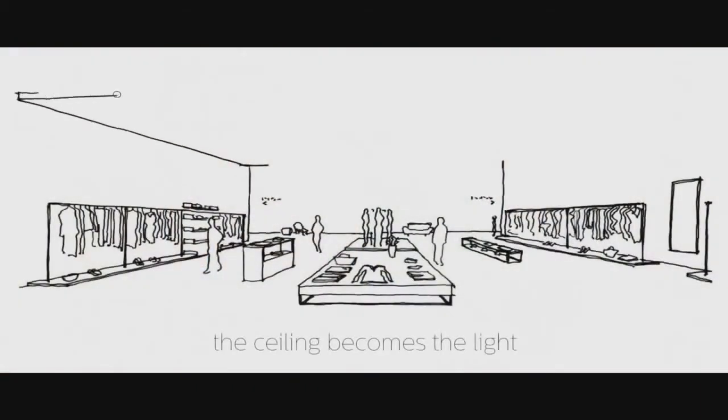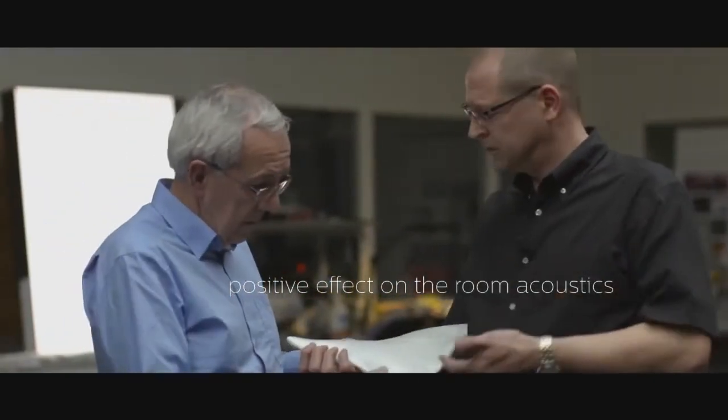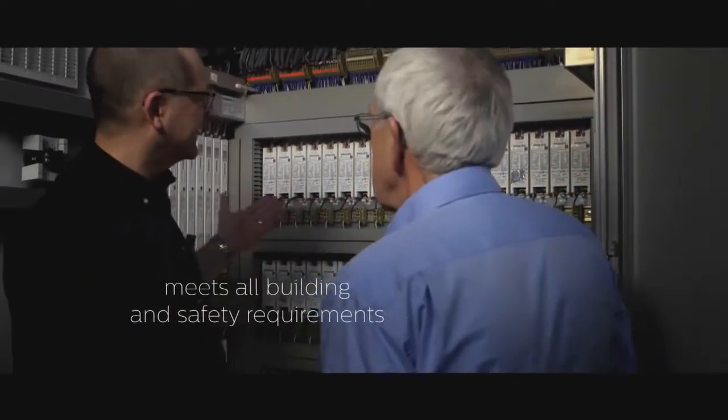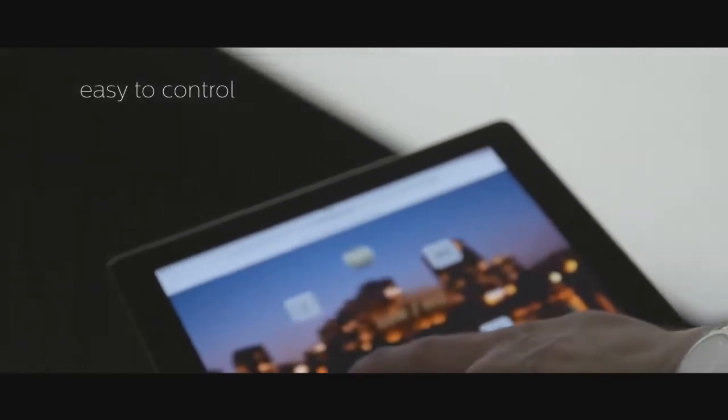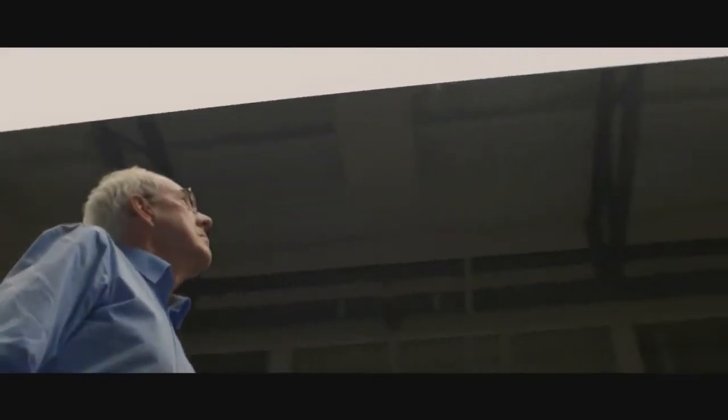Philips Lighting took this technology to create OneSpace. OneSpace integrates LEDs with textile. The result is a clutter-free ceiling of beautiful homogeneous light that feels as good as it looks. You don't see any light source.